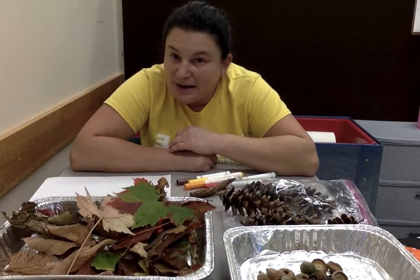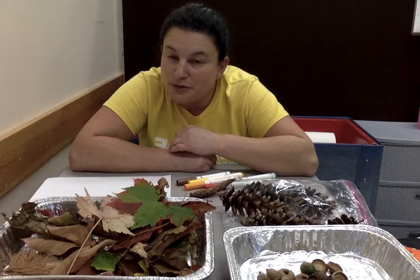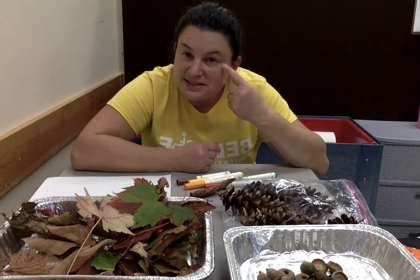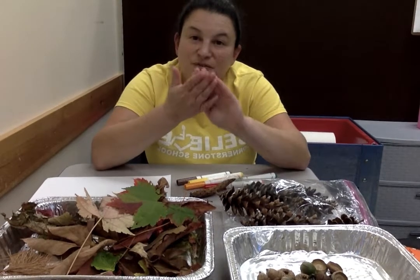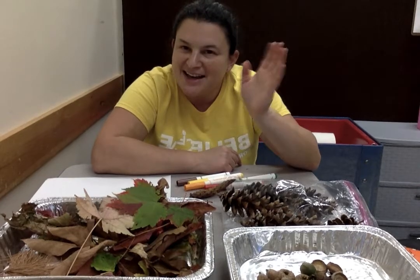So if you go outside right now — if you can walk anywhere around your house or in your neighborhood, or maybe if you can go to a park — then you can see what you can find to see with your eyes, to listen to with your ears, and to feel with your hands. I hope you have fun. Bye!